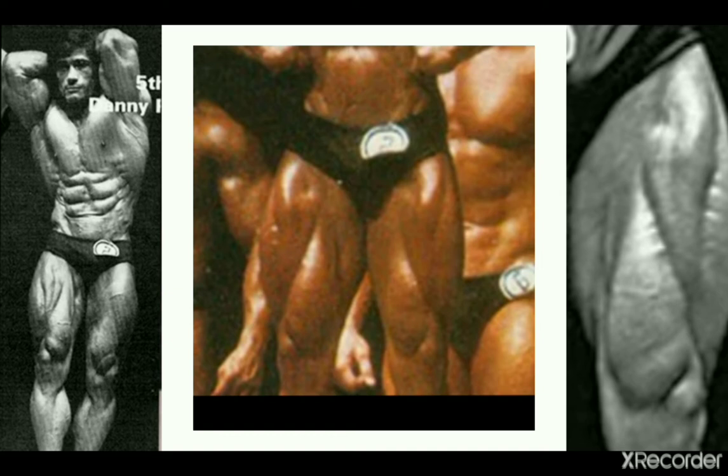But look at this 80s bodybuilder — the original giant killer — the incredible Danny Padilla. He's also got great teardrops. His sweeps and mid-heads are not bad, but the highlight are clearly the teardrops. They look out of this world big for a man of Danny's stature, and even in these older pictures we can still notice some veins and faint feathering. Just awesome stuff.